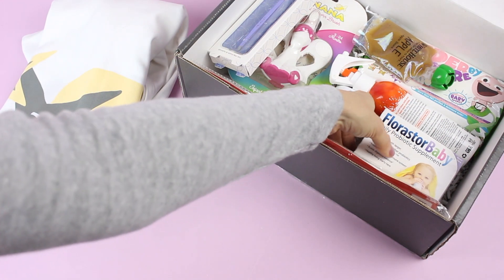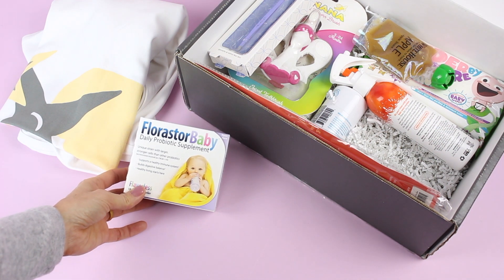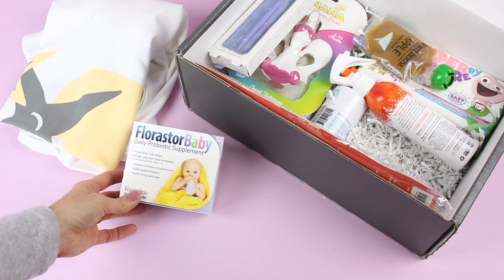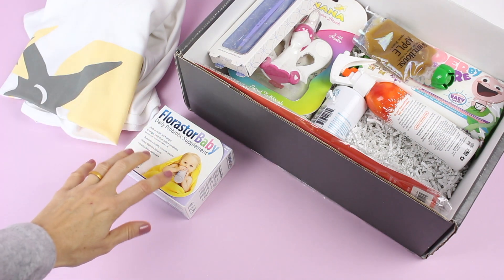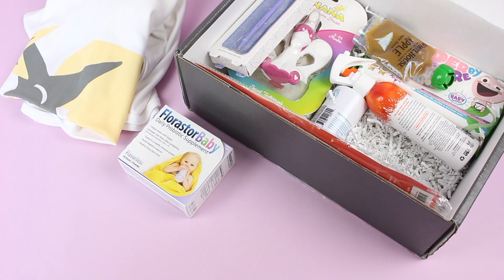Next up for our next baby product, we have the Forrester Baby Daily Probiotic Supplement. This is a unique strain with larger, stronger cells than other probiotics. My stepmom used to go on and on about the importance of a good probiotic for myself, so it only makes sense that I think about it when it comes to baby as well. That was kind of unique to see in the box and it got me thinking, so I really liked that.